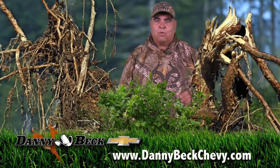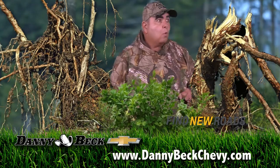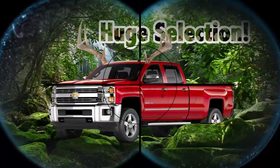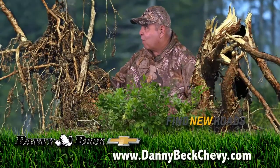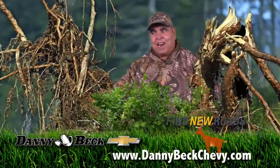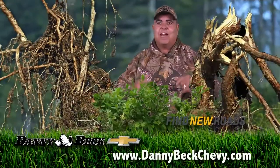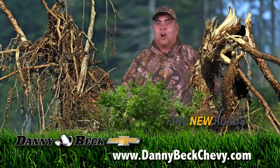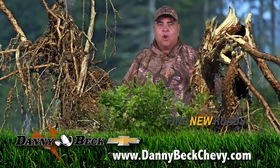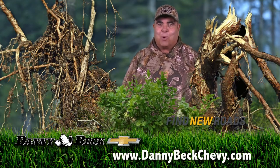I'm out in the woods today hunting for those very desirable and elusive Silverados. At Danny Beck Chevrolet, our hunting grounds are also our proving grounds — we're out to prove we have the best prices in the state. Remember, go back for more.